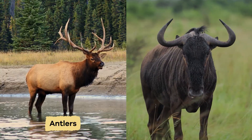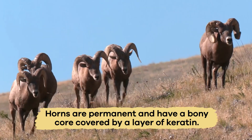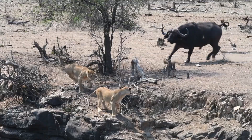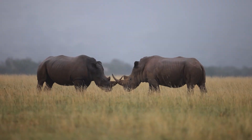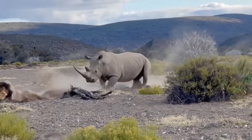Similar to antlers are horns. Horns, however, are permanent and have a bony core covered by a layer of keratin. Animals, like buffalo, use their horns to fight off attackers. A rhino can use its big horn to charge and protect itself if a predator, like a lion, attacks.